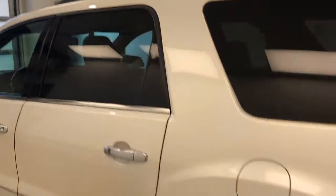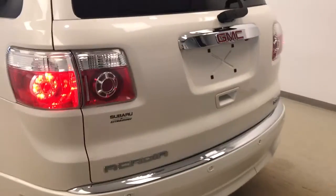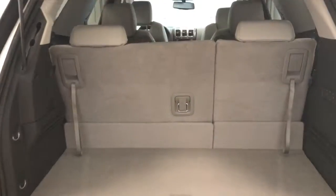This vehicle comes equipped with a roof rack, 20 inch chrome alloy rims, rear parking assist, backup camera, remote trunk release, power hatch, and a lot more cargo space.